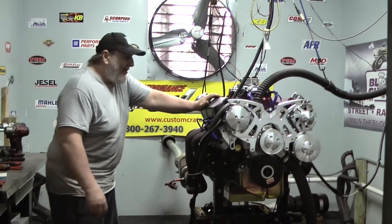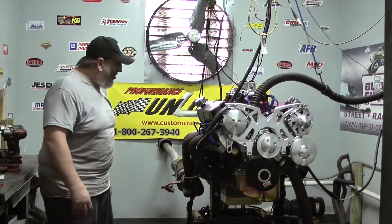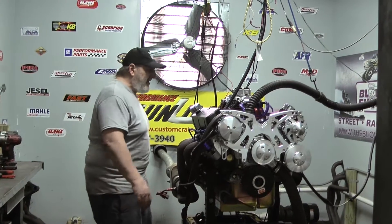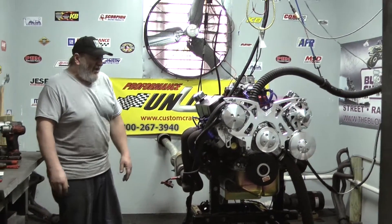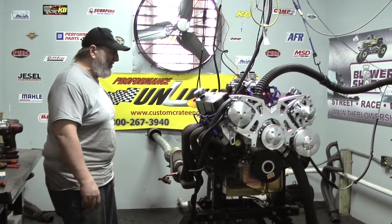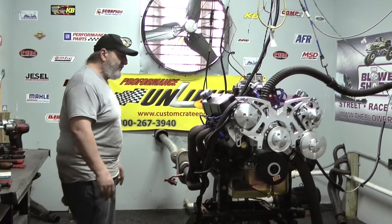We can build you one of these. We can also build 408 Winters, 427 small-block Fords. We can build big-block Fords if you're looking for a monster. You've got a big vehicle where you've got a lot of space. Maybe you've got an old hot rod or a custom car and you've got a lot of room — you want to put a 501 big-block Ford with 650 horsepower and 700 foot-pounds of torque.